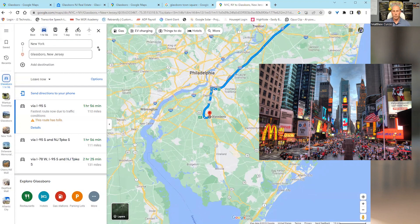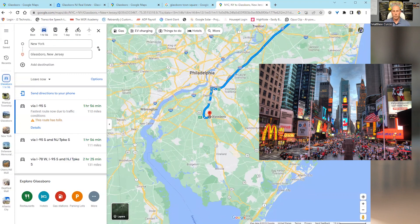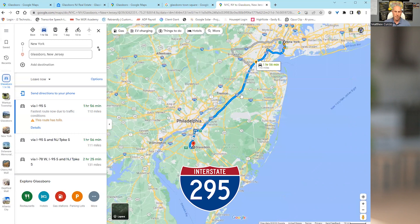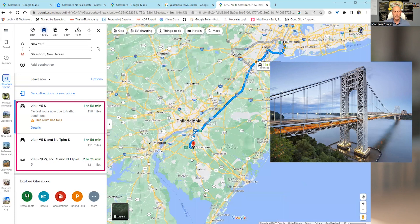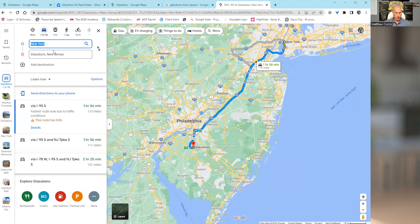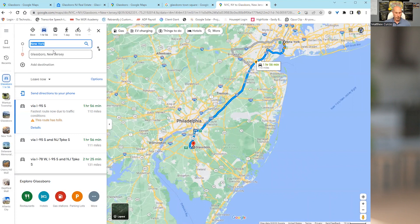If you were to go to New York, we get a lot of relocation from New York — people moving further south. Route 295 is the main artery that hits North Jersey and takes you to New York. To get to New York, you're going to hit the GW Bridge or the Lincoln Tunnel in about two hours from Glassboro. It's all highway, nice and easy. So if people relocate from up there, it's not a bad trip to go back and see family.